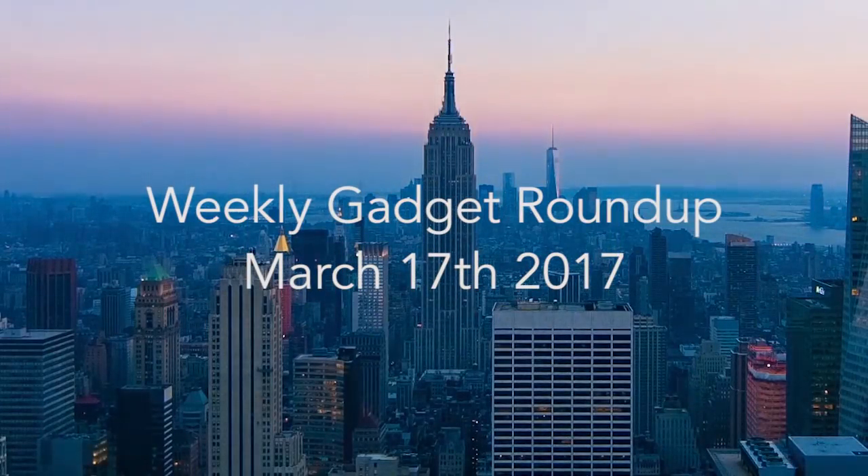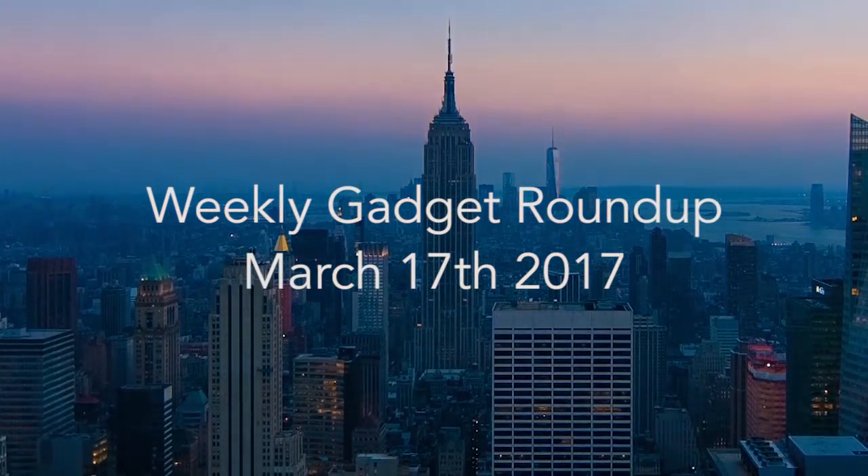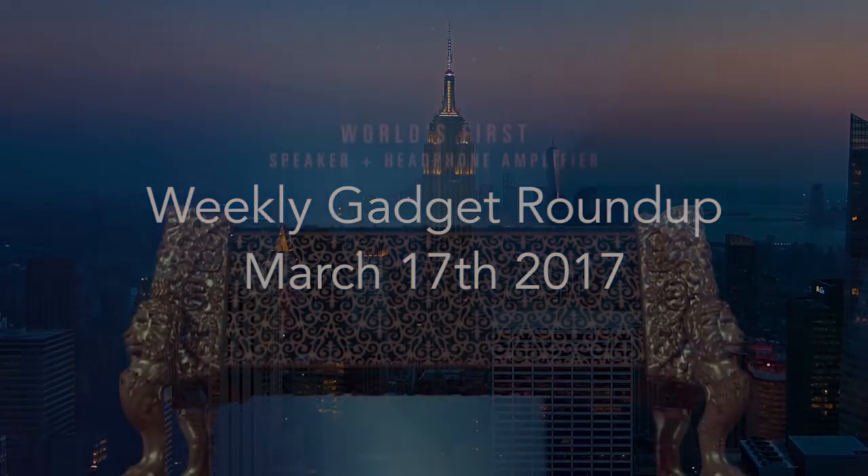Hi there, this is Wes with the Gadget Flow, and welcome to our Gadget Roundup for the week of March 17th, 2017.